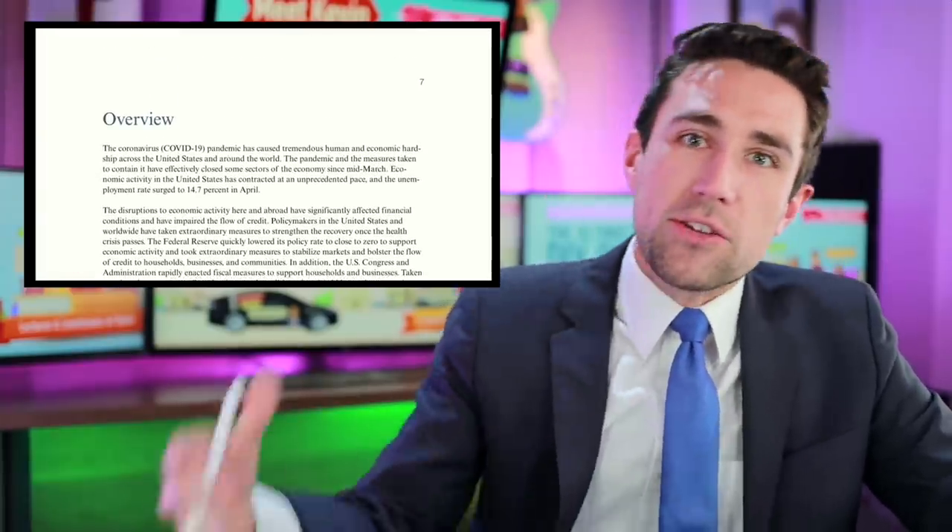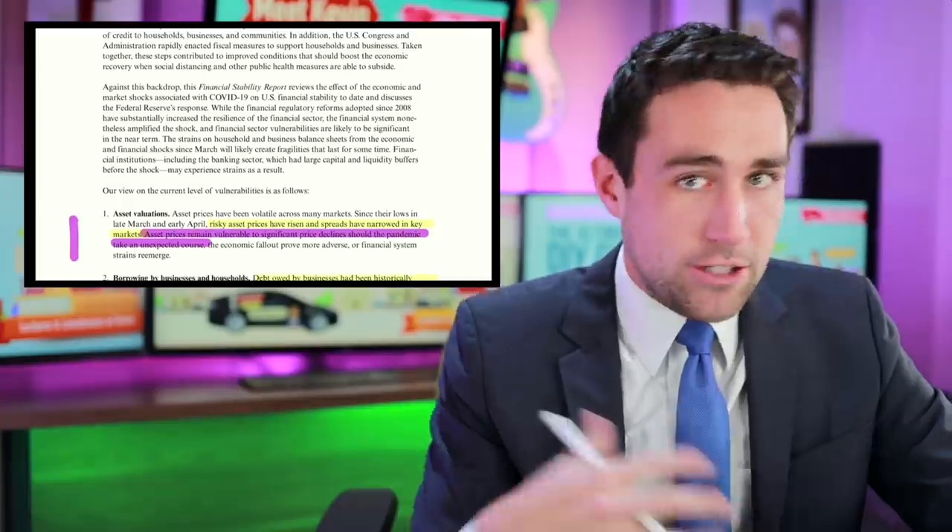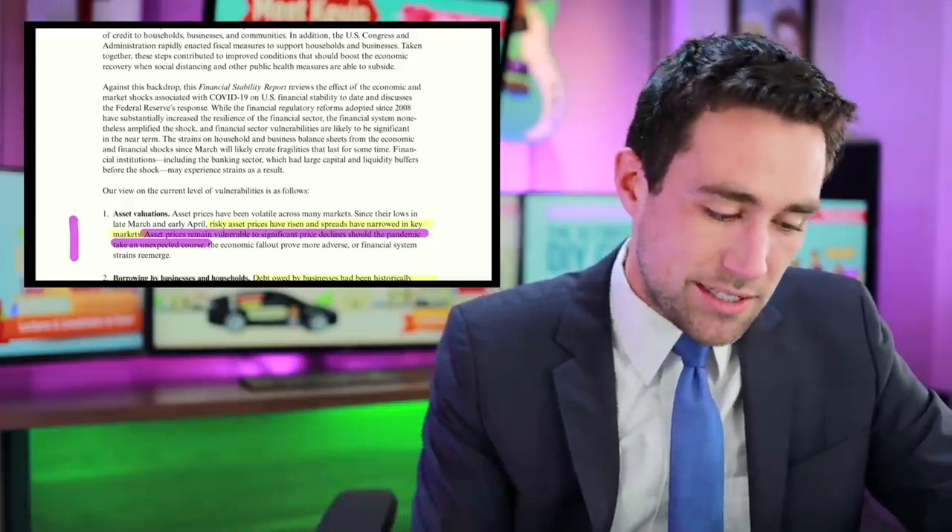Then they look for excessive borrowing by businesses and households, leverage within the banking sector, and funding risks like credit markets. Let's move on to the actual findings, because right now we've just covered what they're looking for. Here we get to their first finding on asset valuations — let's hit the overview and then go in deep.